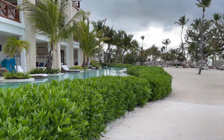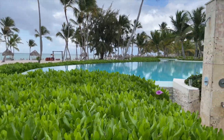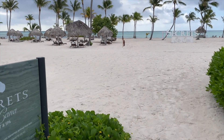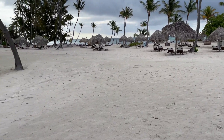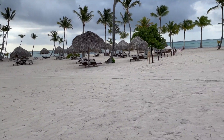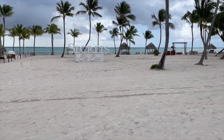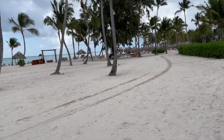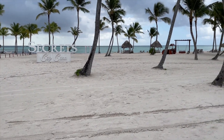Here are some of the beachfront units, including the swim-out rooms, which look amazing. Walking up to the beach, you can see the left side is for preferred members only, so you have your own section if you paid for preferred — there's a little barrier right in the middle. There's the Secrets Cap Cana sign and usually plenty of seating. It is very hard to get a good spot at the pool, so make sure you go early to save your spot.